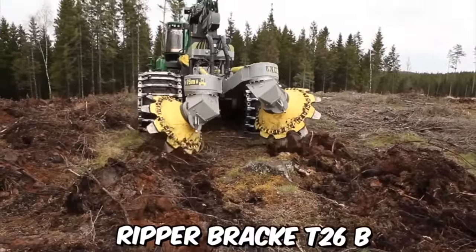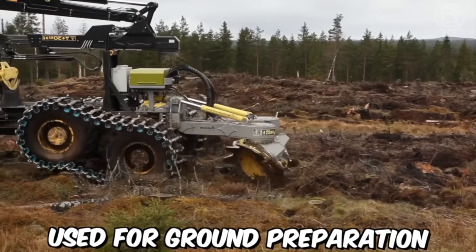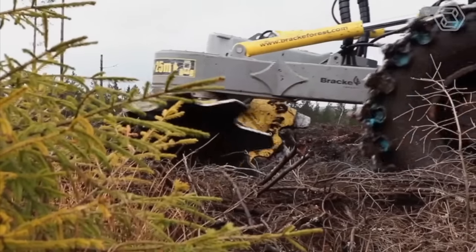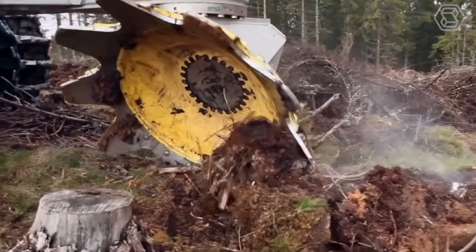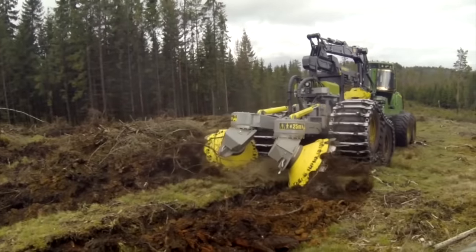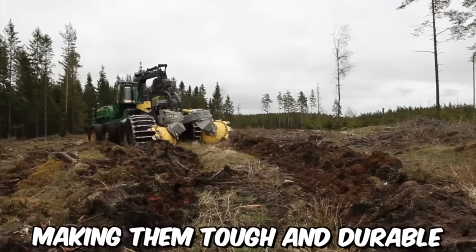The Double Row Disc Ripper Brack T26B is a heavy-duty forestry attachment used for ground preparation before planting. It is designed to rip up tough soil and break up any hard ground, leaving behind a more suitable environment for planting trees. The attachment features two rows of ripper discs mounted on a strong steel frame, made of high-grade steel, making them tough and durable.